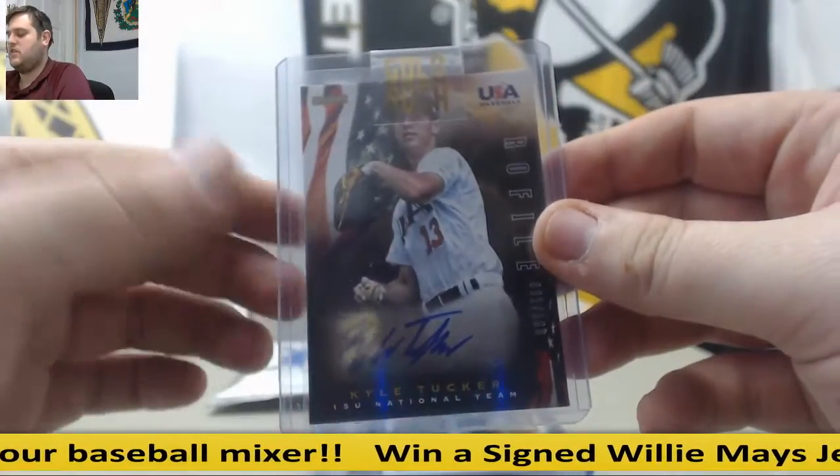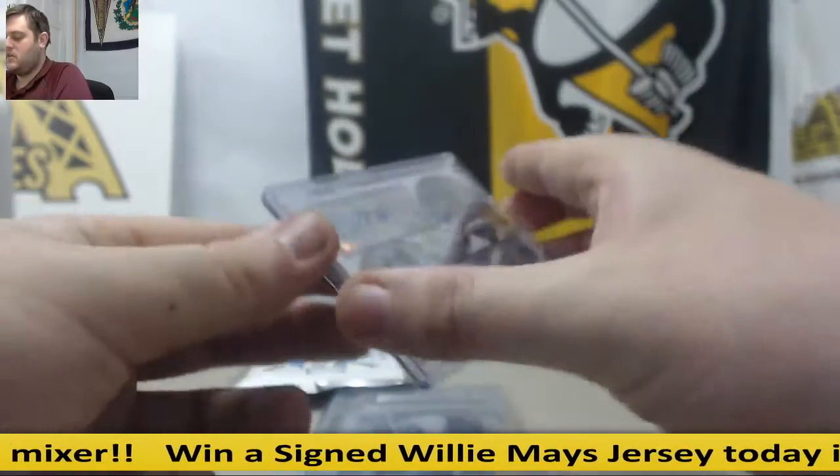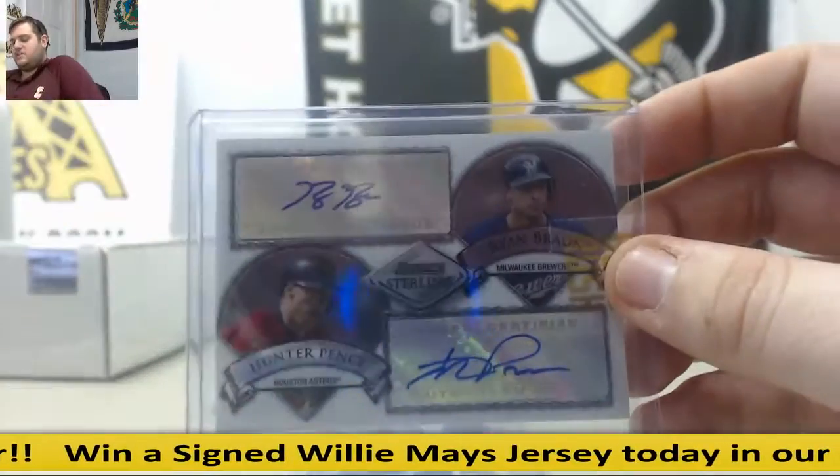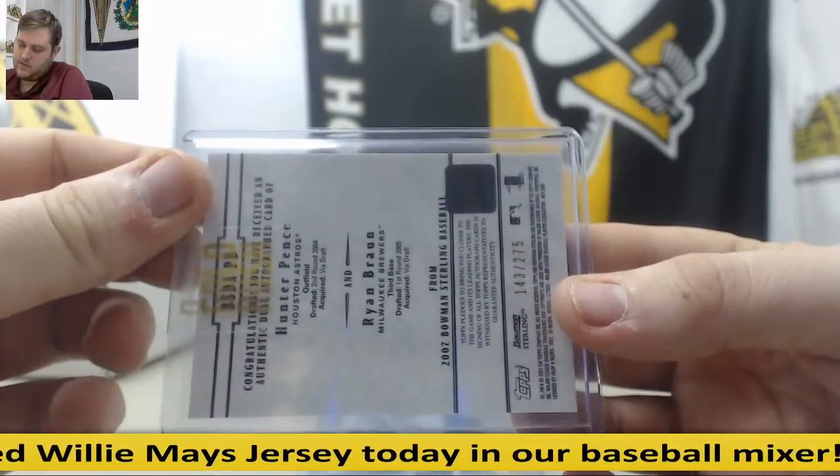Kyle Tucker, USA Baseball auto — nice player for the Astros. Hunter Pence and Ryan Braun dual auto, out of 275. Really nice case so far.